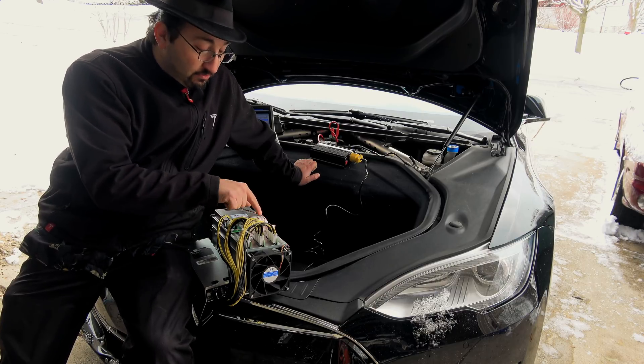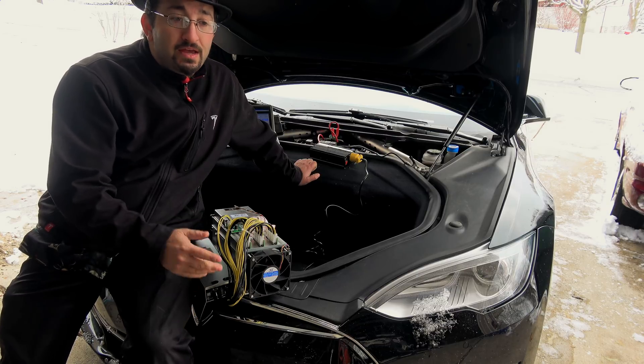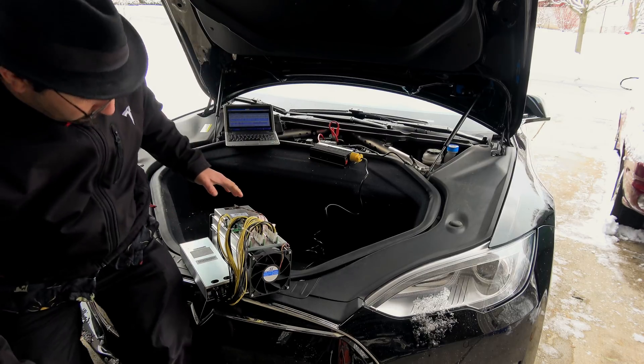There are three hash boards in this AntMiner S9. We'll try it first with all three; if it doesn't work, we'll try with two, and then with one. I'll give you our conclusions after that.